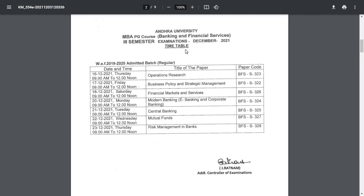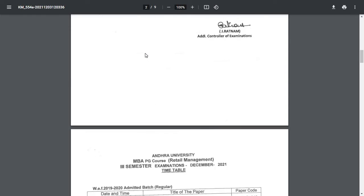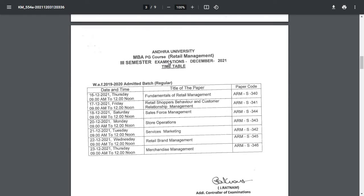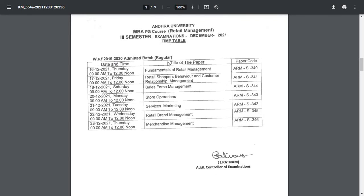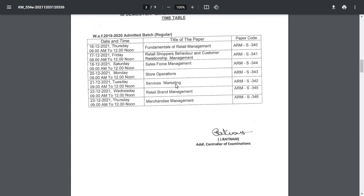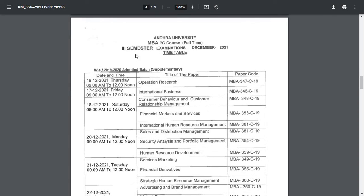Continuing with the MBA PG timetable: the Banking and Financial Services third semester exams start from 16th December, timing 9 AM to 12 noon, paper codes provided. For MBA PG Retail Management third semester, 2019 to 2020 admitted batch regular, exams also start from 16th December, timing 9 AM to 12 noon, with paper codes and titles listed.